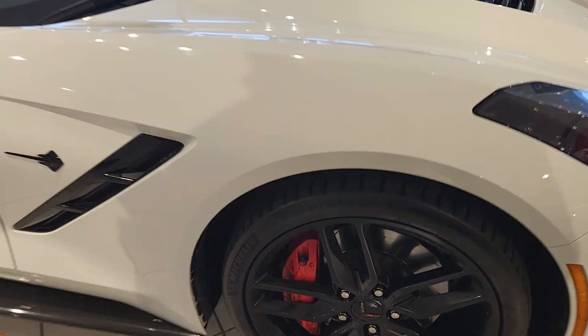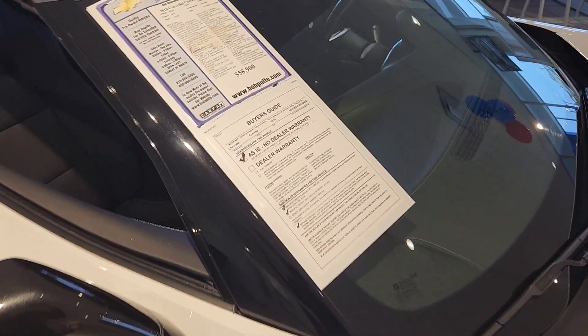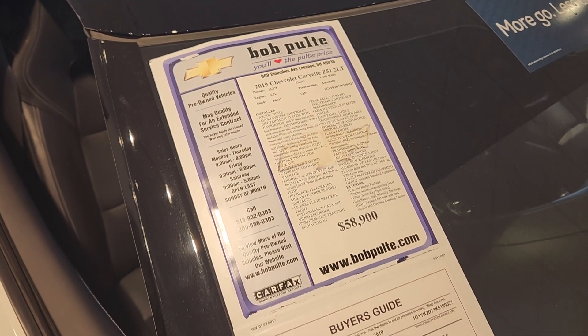It's got the 2LT package which will include the heads-up display, the memory seats package, heated and cooled seats, and you'll have the premium audio with surround.